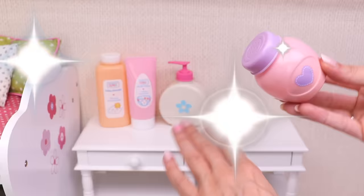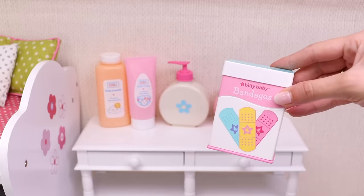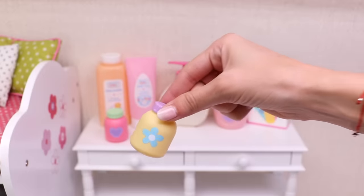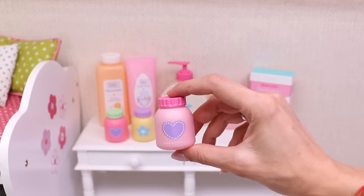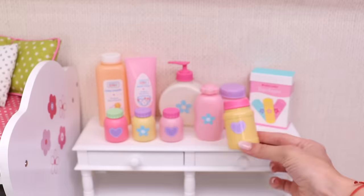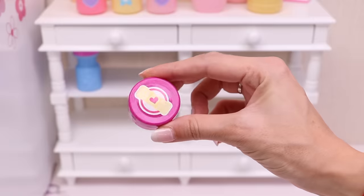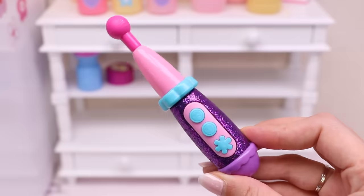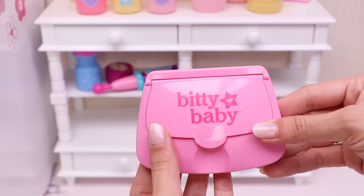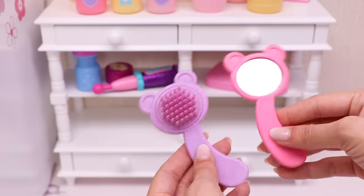The special powder for my baby's little feet, a box with bandages, and now let's count the others: one, two, three, four, five. My baby's medicine, ointment, and her thermometer. A box with wet wipes, a cool brush, and a small mirror.